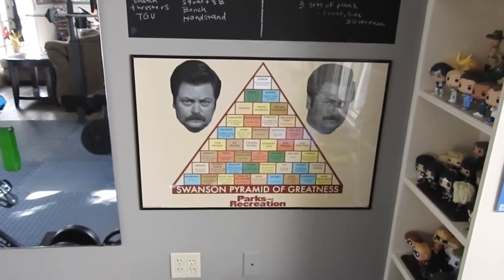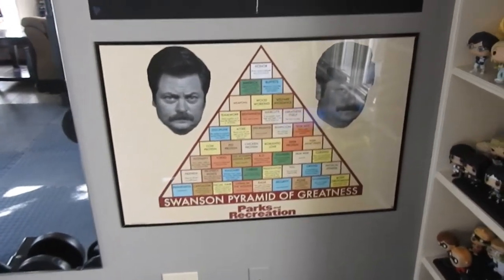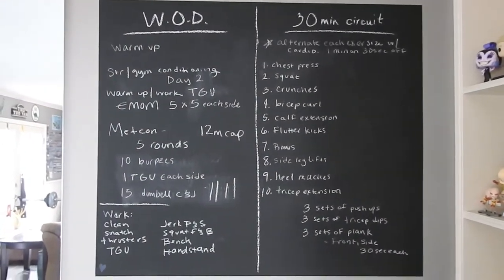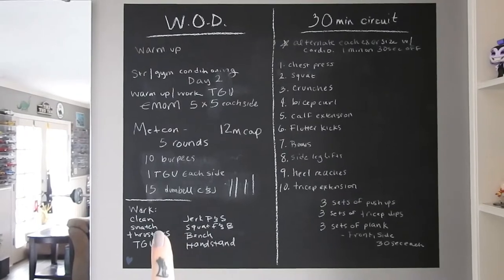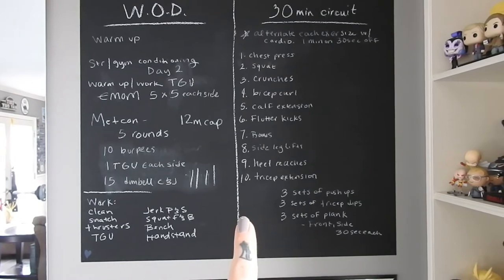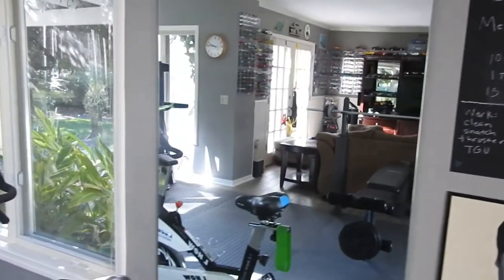This is my foam roller. On this wall we have the Ron Swanson Pyramid of Greatness — it judges you while you work out. Then there is a chalkboard, one of those painted-on-the-wall types. This side has my workouts — I erase and write new things every day — and that side is my mom's.